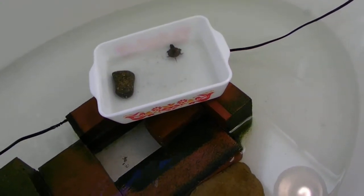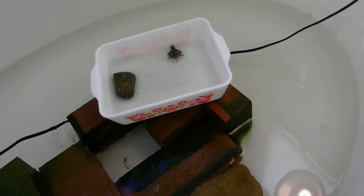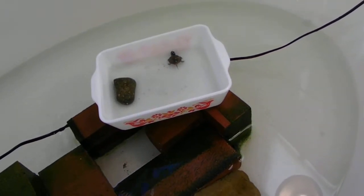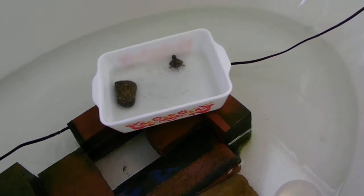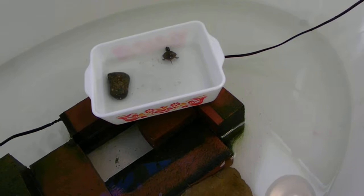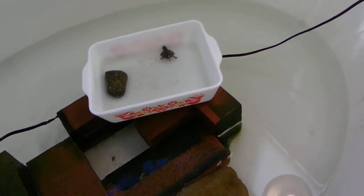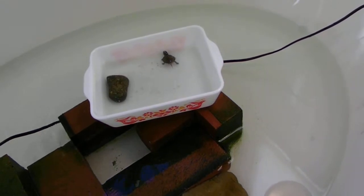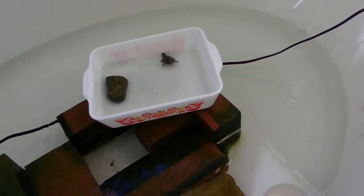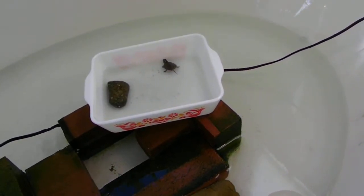This is Itty Bitty Baby Buddy Boy. He's been living in this dish for three days. Today I took Bubbles out of the bathtub and put her into the pond, and she's adjusting extremely well. So I decided to reset the bathtub for Itty Bitty Baby Buddy.